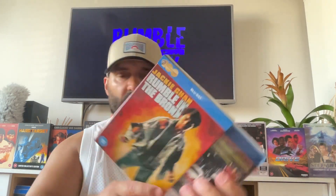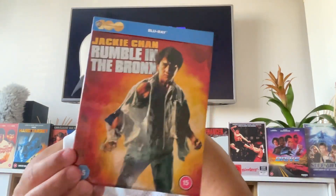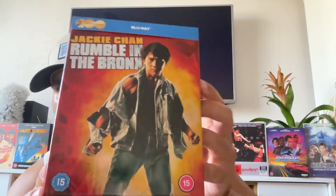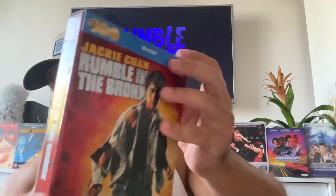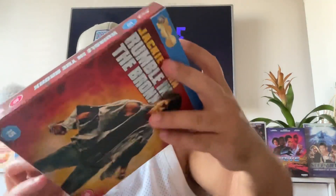This one costs roughly £24.99. It's cool — let me open it and see what's inside. This was one of my favorite movies growing up. This is the one that made Jackie Chan mainstream in America. Rumble in the Bronx made around 76 million worldwide at the box office. Let me just show you — it looks cool.